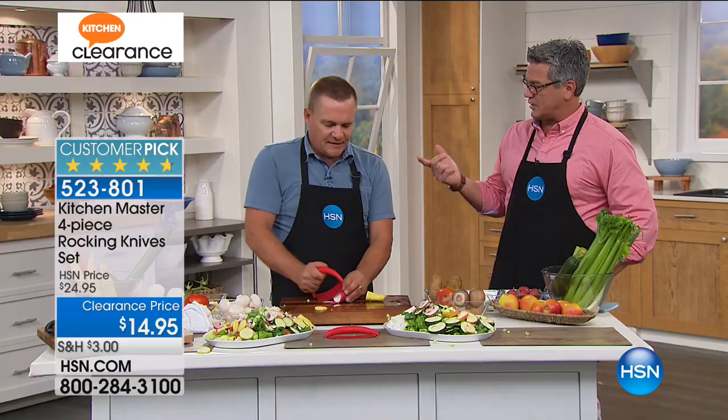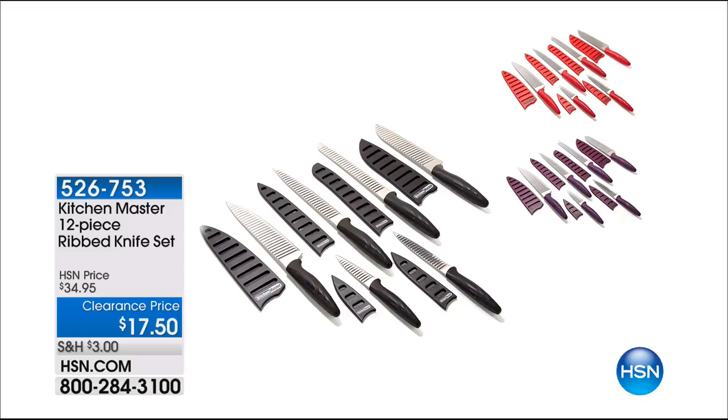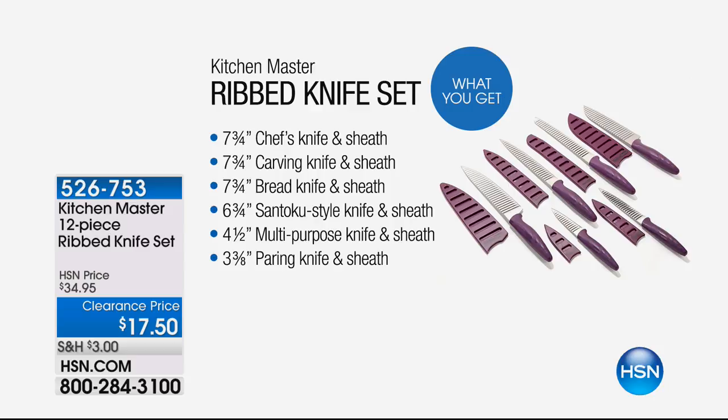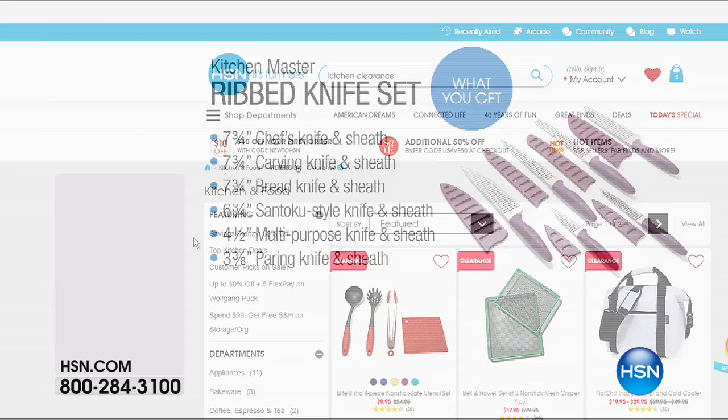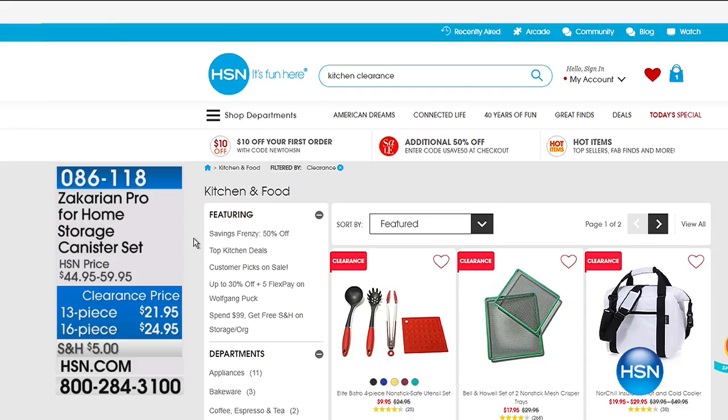If you want traditional knives, we have them from Kitchen Master — a 12-piece ribbed knife set. They come with little sheaths. It's actually a six-piece that comes with covers, so you get six knives — everything from your big chef's knife down to your paring knife. That's coming up a little later. Those are 50% off, down to $17.50. We also want to remind you we have kitchen clearance available on HSN.com. You can see some of your favorites at a fraction of the price — take advantage of all the great deals.